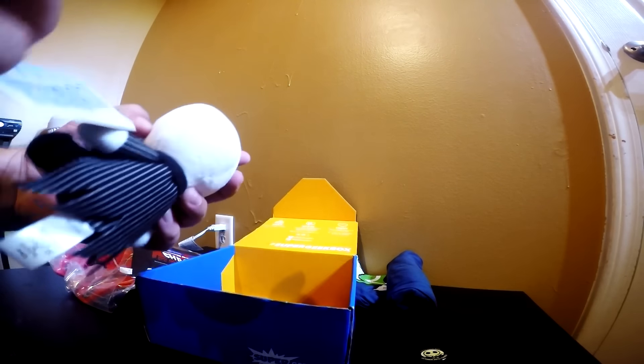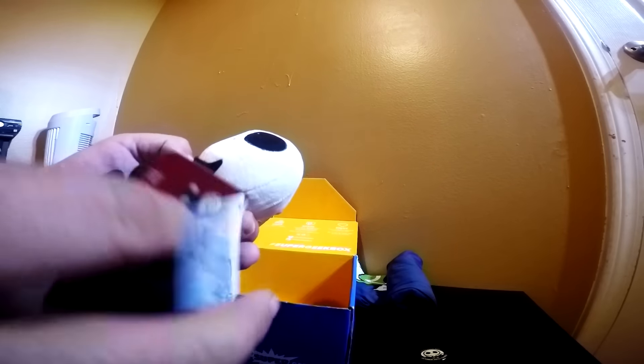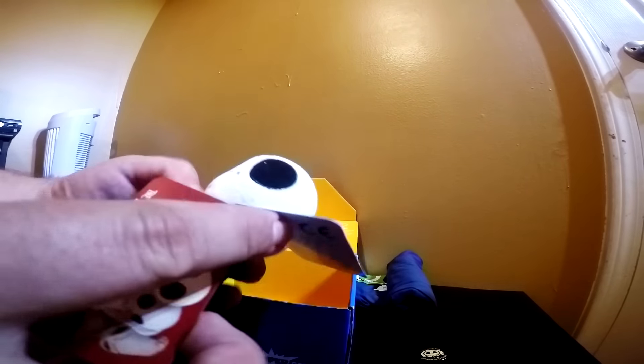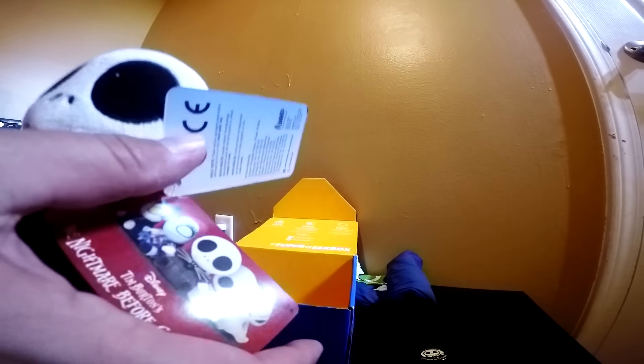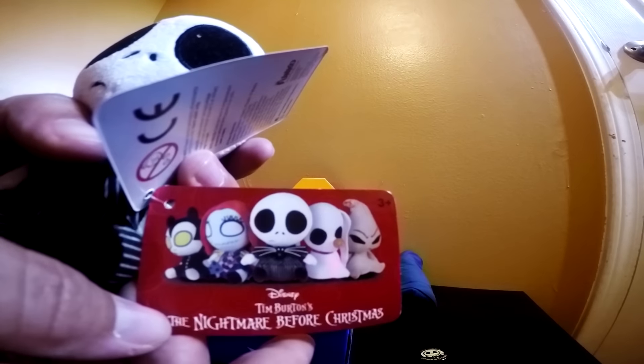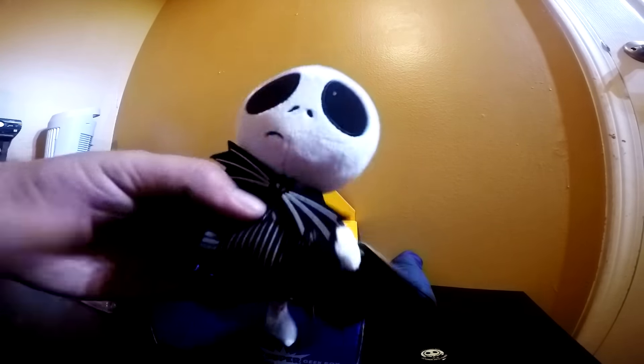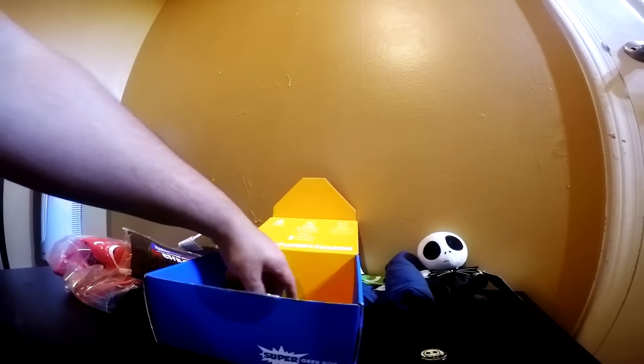First off I see this guy — a Mopies plush from Funko, from Nightmare Before Christmas. Cool, there's some of the other ones. That's the one I got. He's got a little bean bag booty on him and a big plush fluffy head.